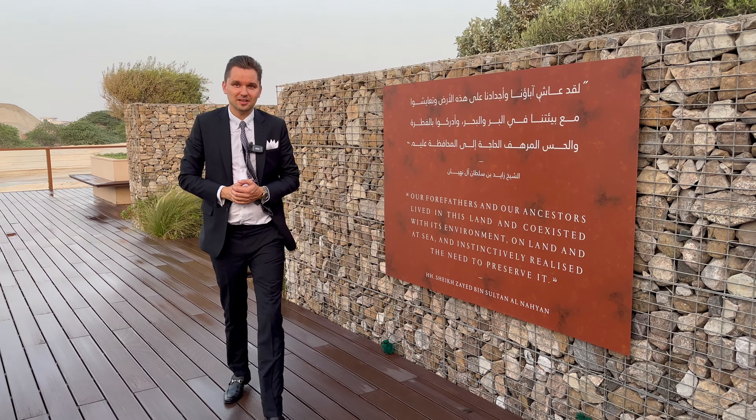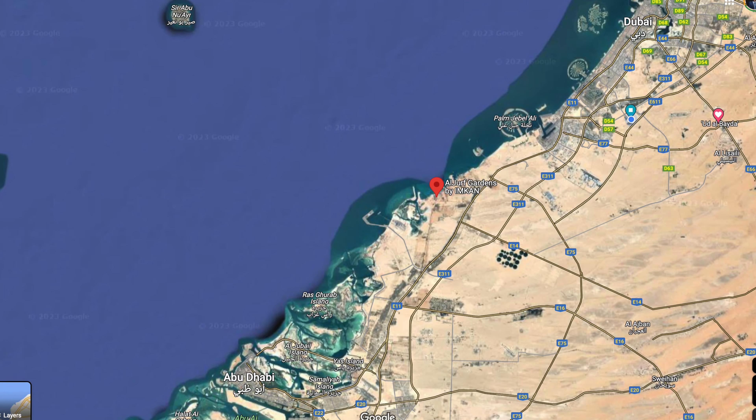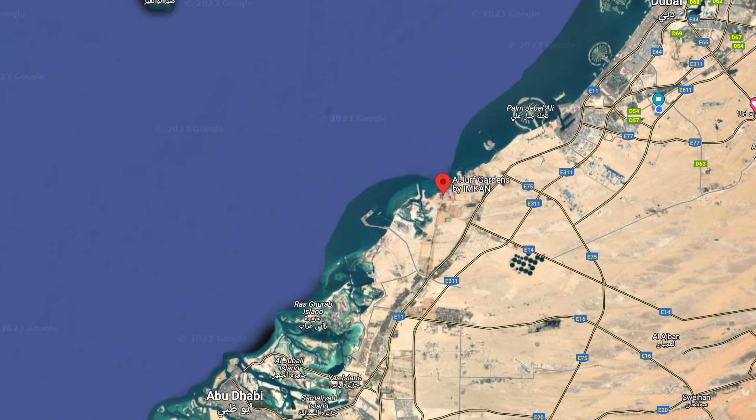Hi guys, today's video is from a very special location. At the moment I'm in Al Djorv community. This area is between Dubai and Abu Dhabi — around 40 minutes drive from Dubai and around 40 minutes to Abu Dhabi. It's a beachfront area and this community is under construction, already being developed by the famous developer Imkan Developers.